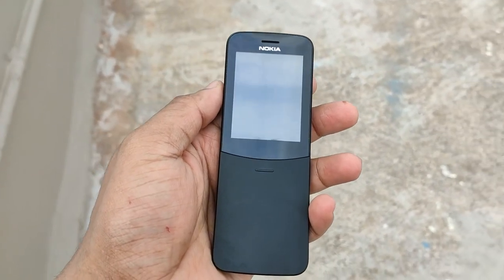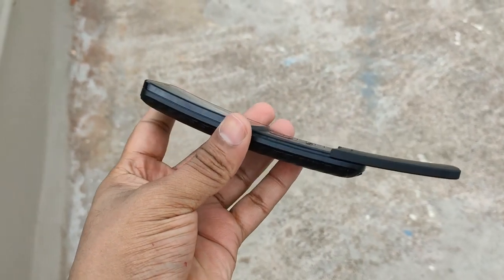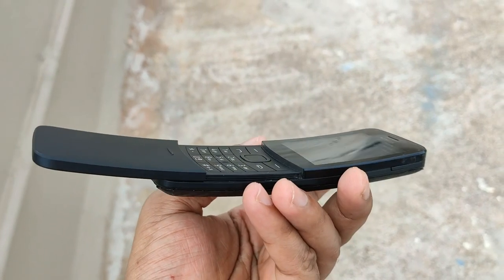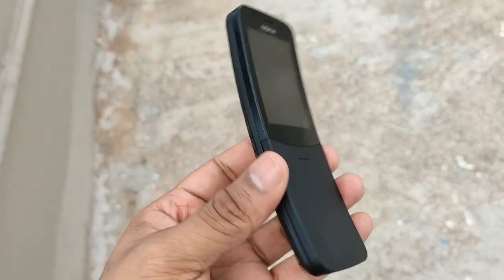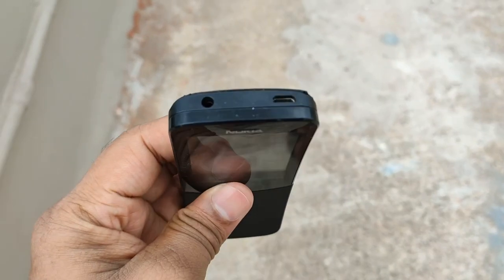As you can see, this is the phone — you just have to slide down to access the numpad. The reason it got the name banana phone is the subtle curve, as you can see. It looks kind of like a banana, and the yellow model definitely does look like one. That's how it got the name. It's a really good-looking phone and the display is kind of okay.